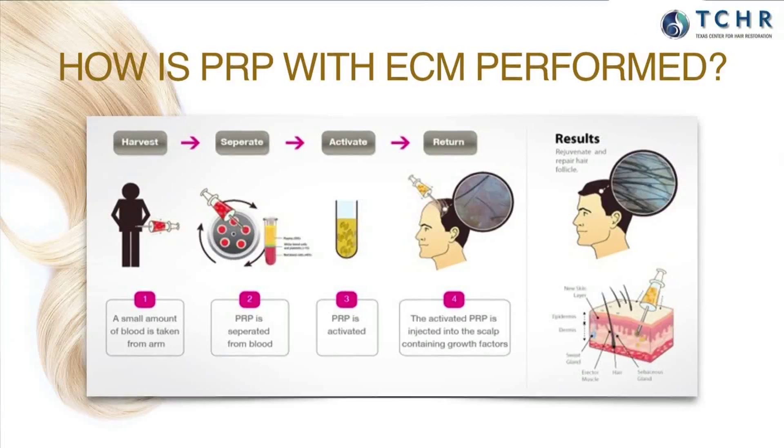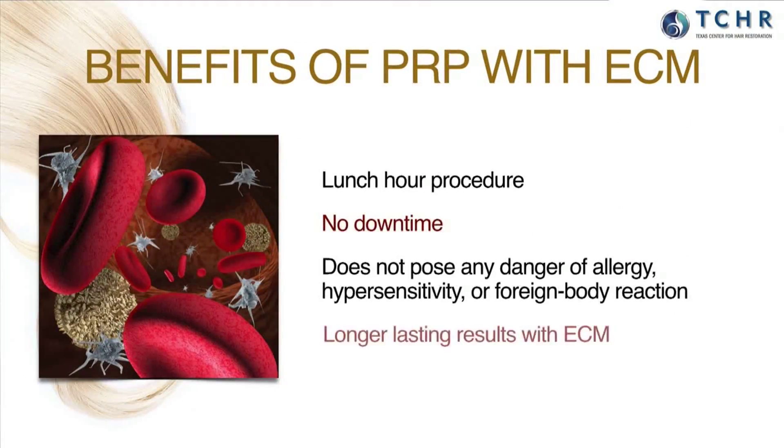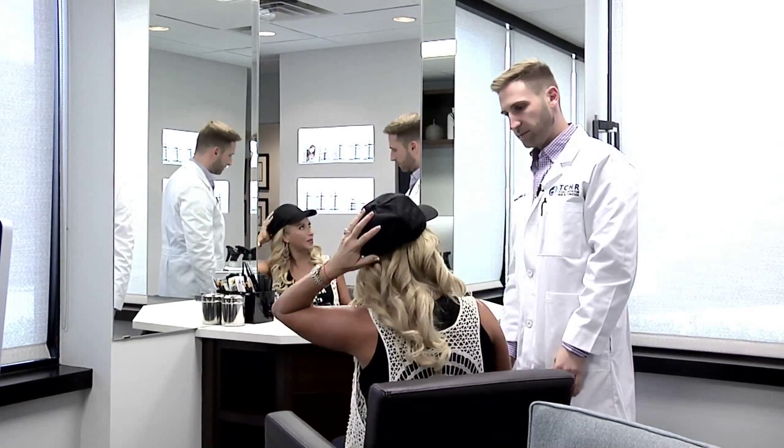The two biggest non-surgical treatments we currently offer are PRP therapy and the laser cap. PRP stands for platelet-rich plasma, and they found that injecting PRP into the scalp helps with hair growth. The laser cap is worn for 30 minutes a day every other day, and it allows the hairs to be preserved and actually restored. You can wear it anywhere — the only thing you can't do is swim in it. It looks just like a baseball cap.